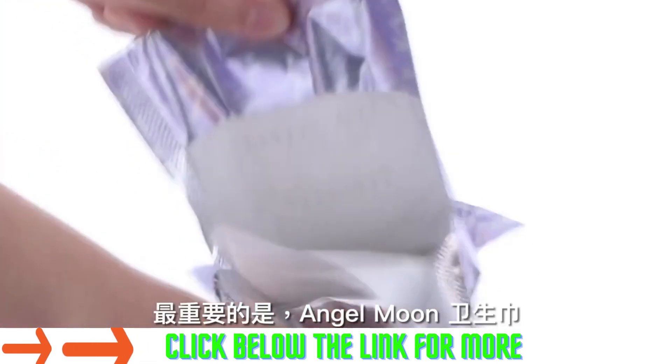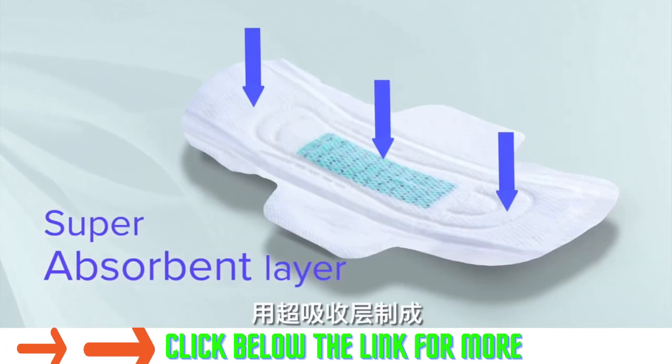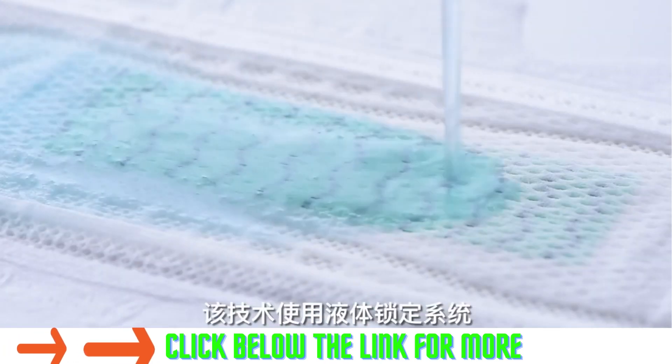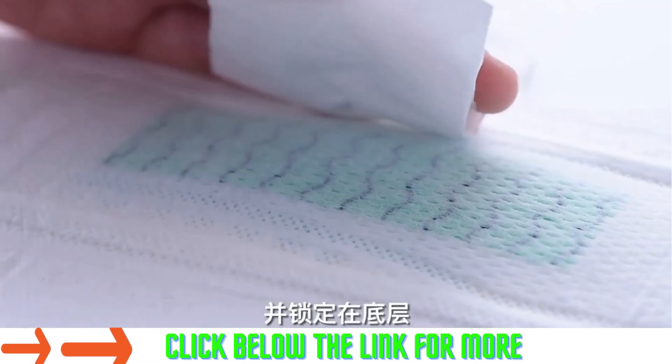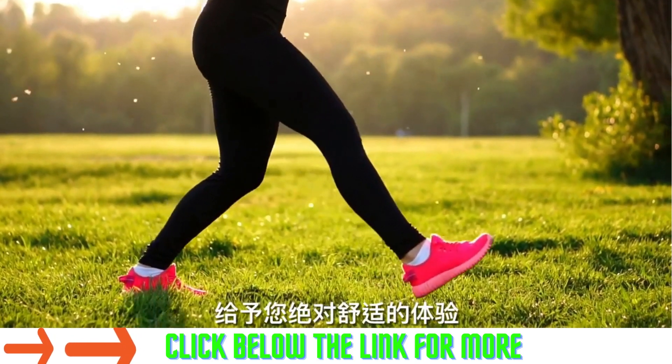To top it off, the Angel Moon Sanitary Napkin is made using a super absorbent layer from SAP Japan. This technology uses a fluid locking system, ensuring blood is absorbed and locked at the bottom layer, creating an anti-flow back system.